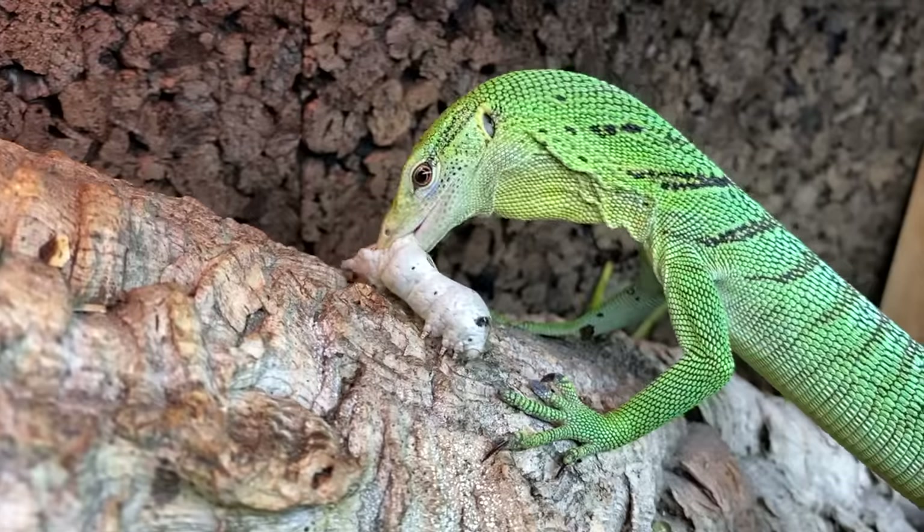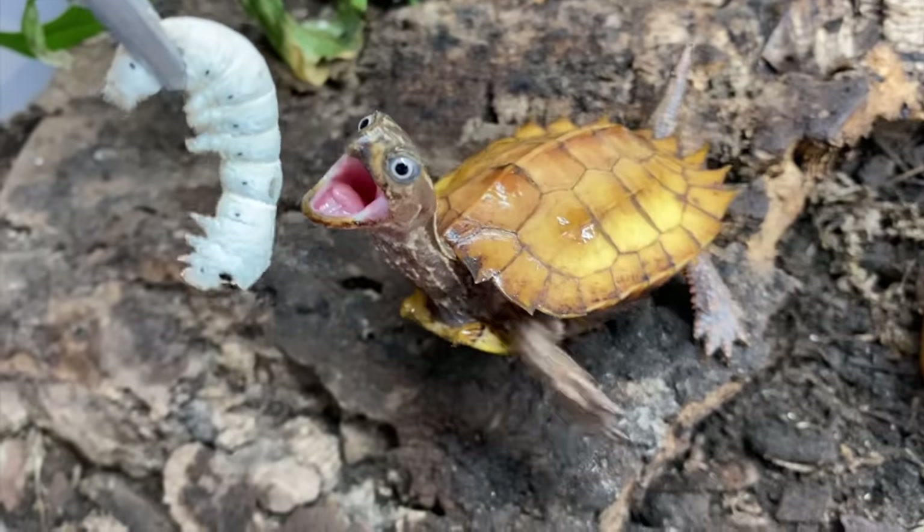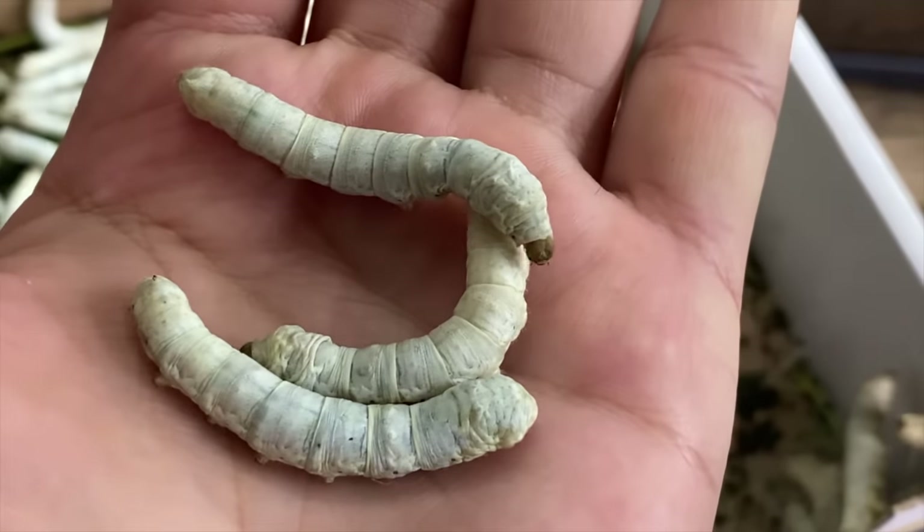Well everybody, there you have it! I sincerely hope you enjoyed watching the September silkworm feeding video. There were some solid takedowns there and it's always entertaining to watch the animals eat — one of the most fascinating behaviors you get to see your specialty pets partake in. If you enjoyed this video and want to see more silkworm feeding videos, check out the playlist up above. Don't forget to answer today's question of the day, and I look forward to seeing you all in another video soon. I gotta get back to work on that tree monitor build — thanks everybody, have an awesome week!